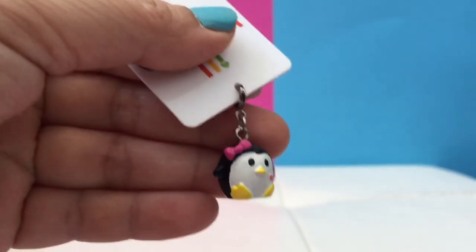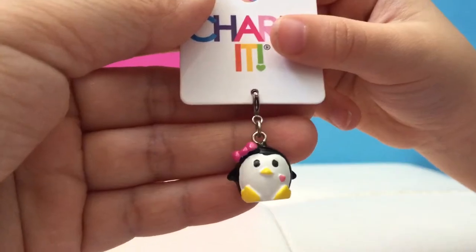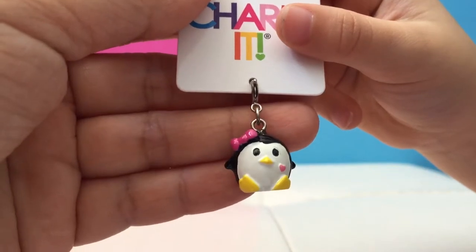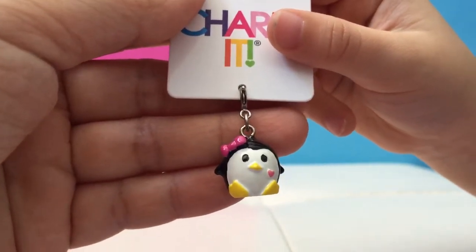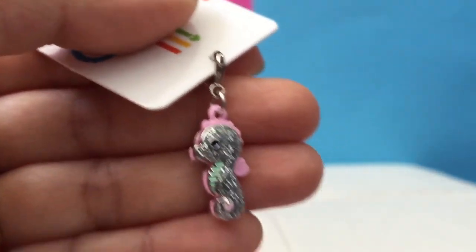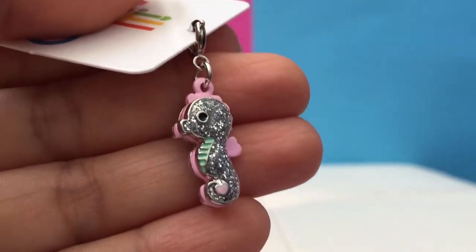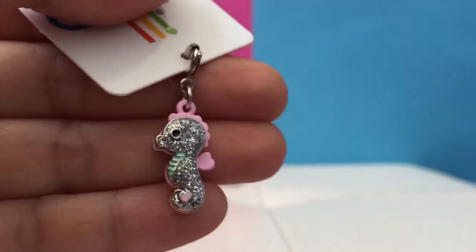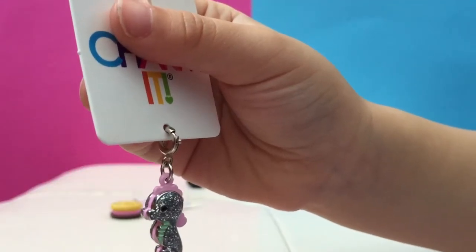Here's the next one — a penguin! Look at that bow and heart on it. So why did you pick this one? Because it's a little baby penguin. And here's the next one — a glittery seahorse! Oh my goodness, it's beautiful! Super glittery and cute!